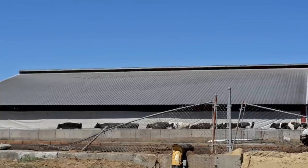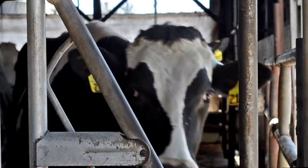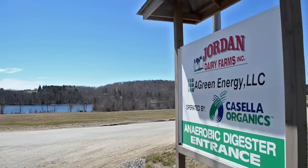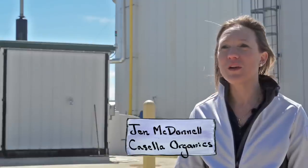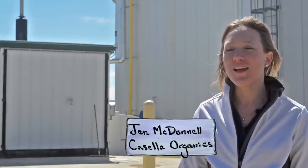At any given time, about 300 cows call Jordan Dairy Farm home, meaning there's definitely no shortage of manure. Luckily, at this farm, they know what to do with it. We combine manure from the cows and source-separated organics, or food waste, to produce energy and fertilizer.